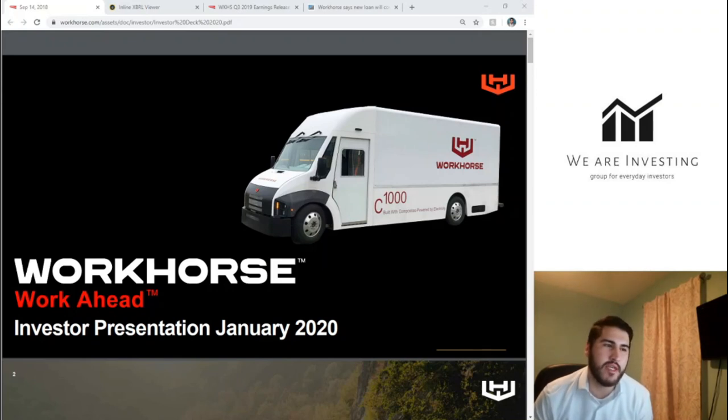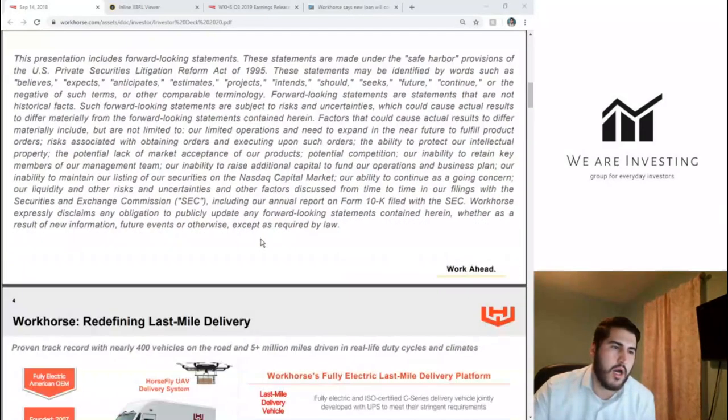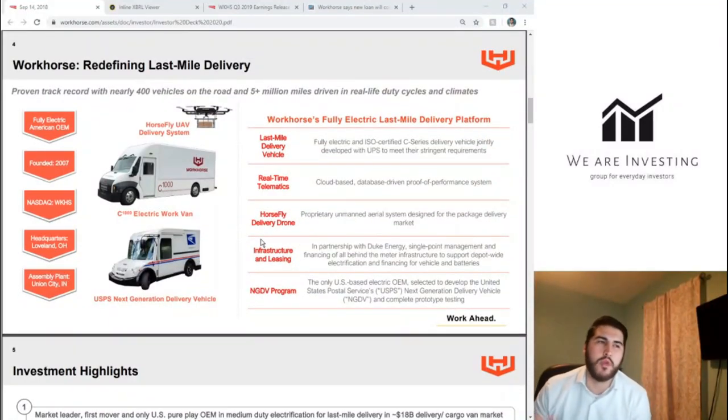We're diving into the investor presentation from January 2020. This slide shows the three products that are going to make or break this company. The first and most important is the C1000 electric work van, or C650 — the entire C-series. In my opinion, the C-series has the potential to tap into many different businesses. It's mostly used as a delivery vehicle, but it could also be used as a work van or modified to include refrigeration for delivering produce or food.